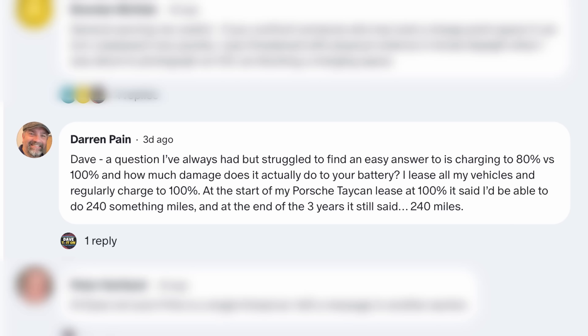Before we get started, we want to say a big thank you to everyone for your support in reaching 10,000 subscribers. We'd particularly like to thank our Patreon members for such a lively response to our new chat feature. This video is in response to Darren's comments on that chat forum.